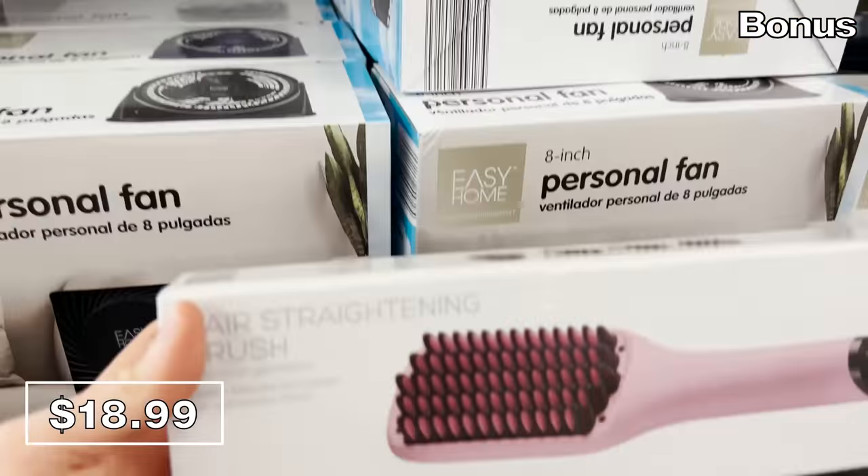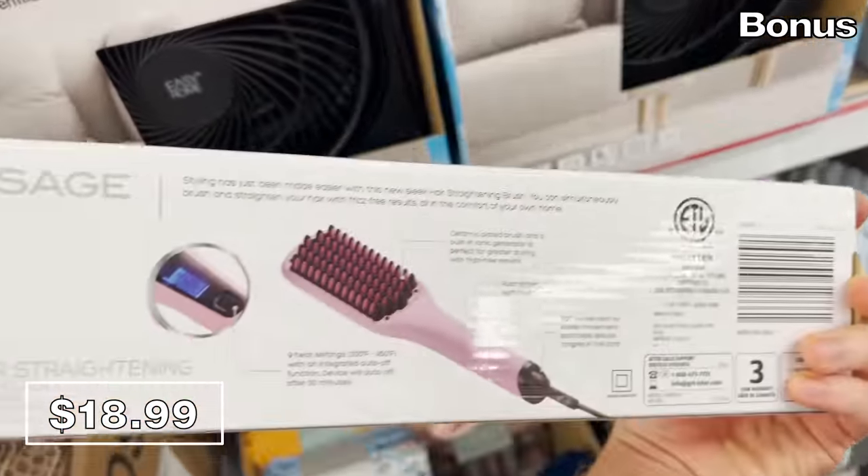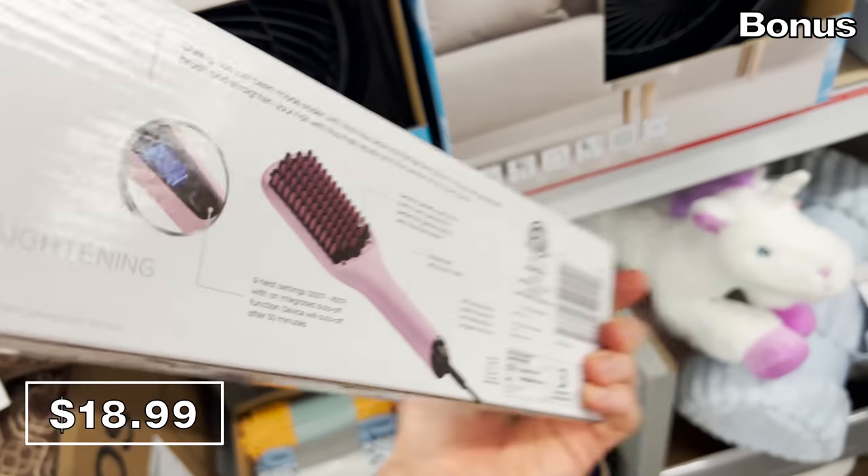Shoppers are flocking to this hair straightening brush for $19, which apparently heats up while you straighten your hair. I can't say I've used it or will buy it, which is a bit of an anticlimactic way to end a YouTube video — but you've made it here, and for that I thank you. I love you, bye-bye.